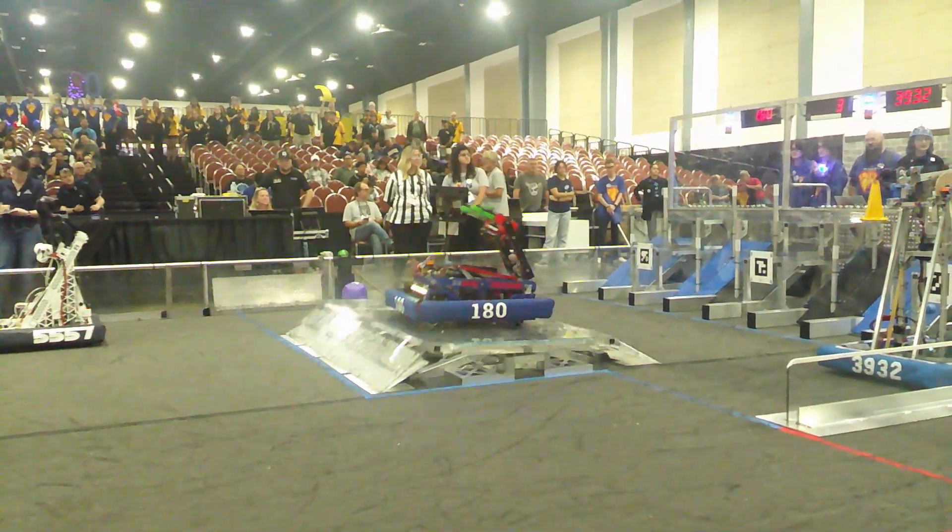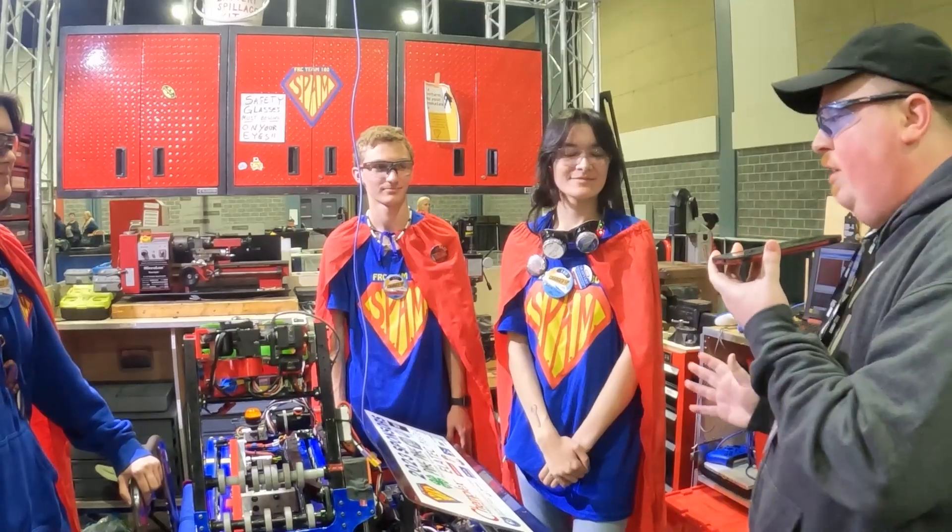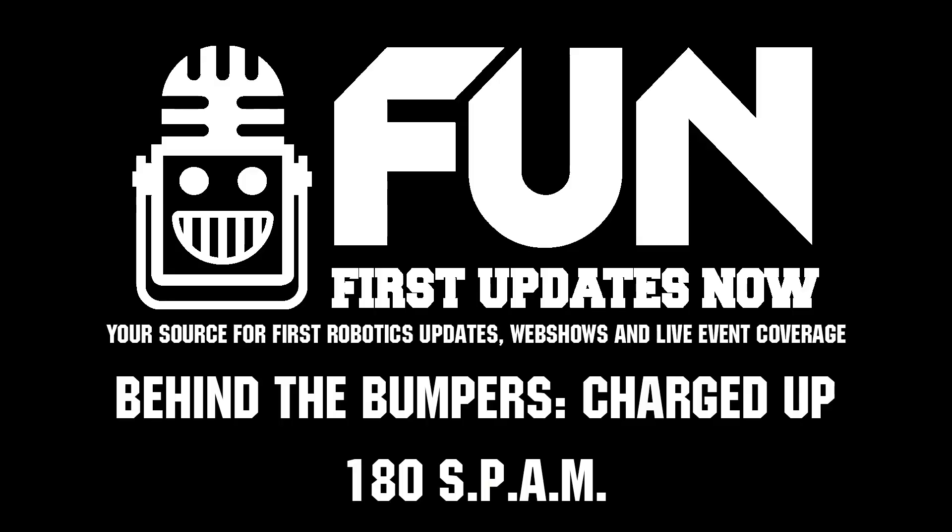Thank you guys so much. This is James with First Updates Now. Thank you Stephen, Marissa, and Melanie, and we look forward to seeing you guys compete in Orlando.